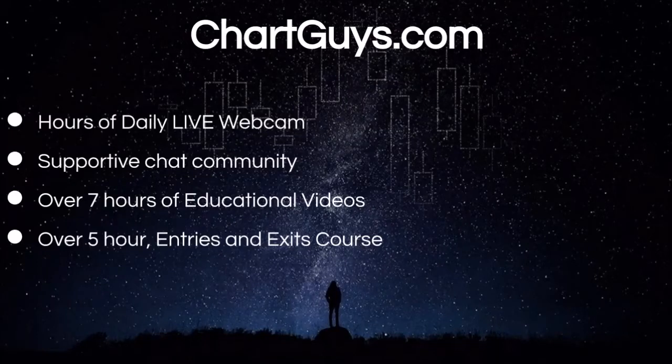Hey everyone, Charting Man Dan from ChartGuys.com. Behind every single video we put out every single day, there's a wonderful community of traders that we want to invite you to be a part of. Try the free seven-day trial and gain access to our live market broadcasts every morning and afternoon, and interact with hundreds of like-minded traders. Our trial is risk-free with absolutely no commitment or credit card required.